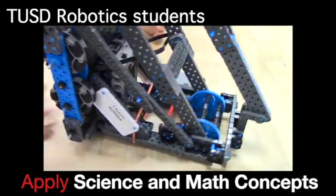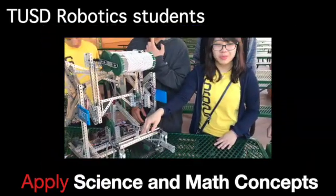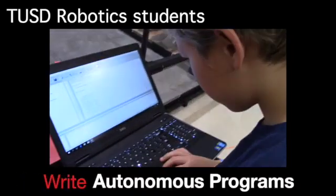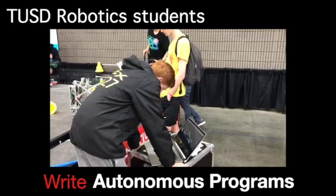Students apply science and math concepts, including finding ways to reduce friction and drag, or increase speed and torque. Students write autonomous programs to code their robots to score points without using a joystick.